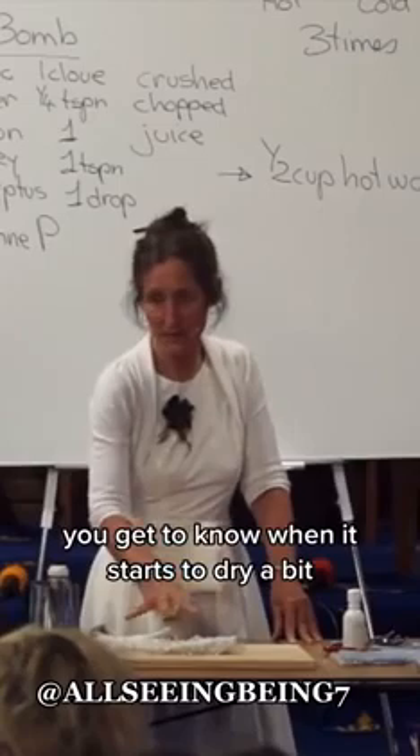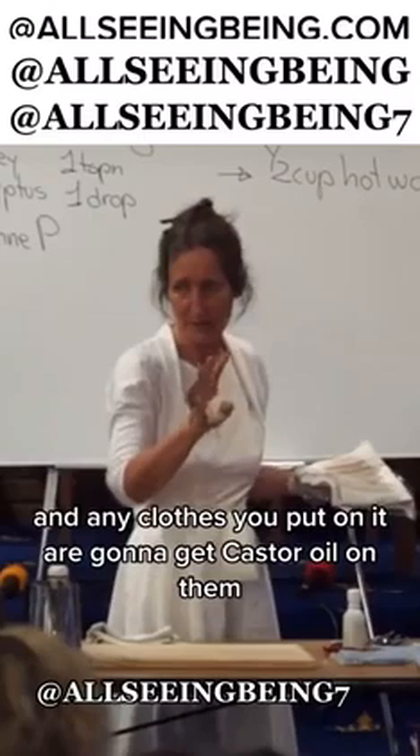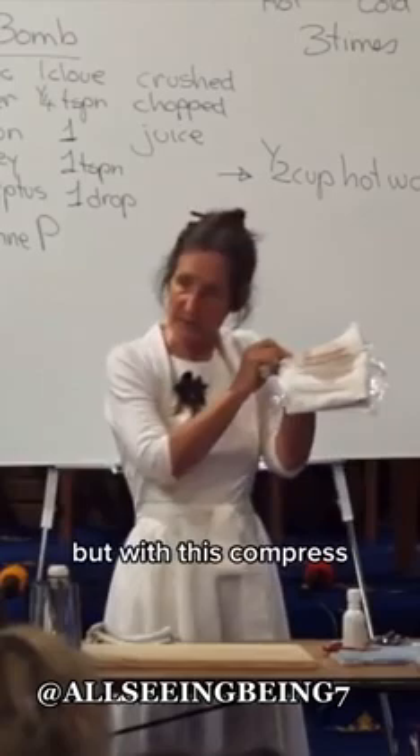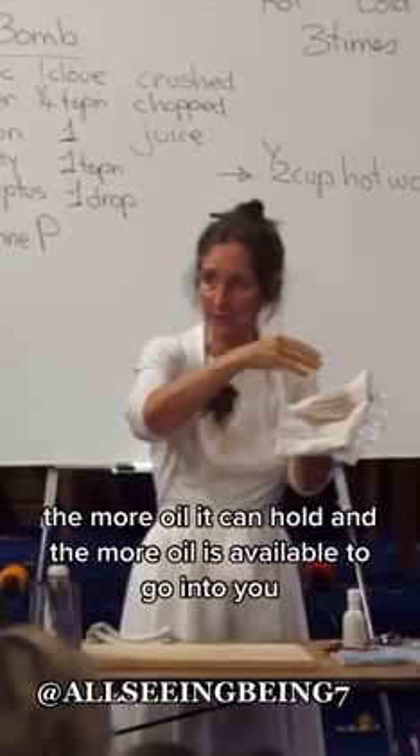One person asked, can't I just rub the castor oil into the area? You'll just get a light layer then, and any clothes you put on it are going to get castor oil on them — and that is no fun to get out of your clothes. With this compress it's a vehicle to hold the oil. The thicker the compress, the more oil it can hold and the more oil is available to go into you.